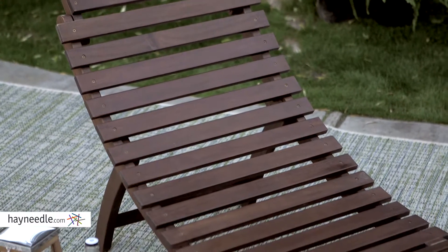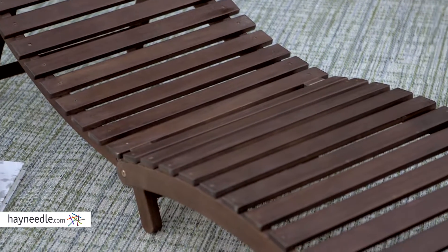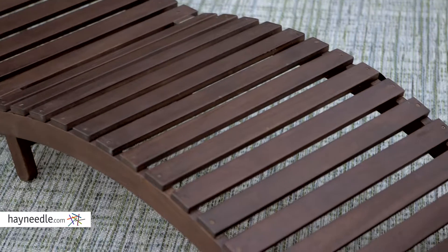The frame is constructed and supported with an eco-friendly acacia wood. Acacia is a sturdy wood that's also resistant to sun, weather and bugs, making it ideal in an outdoor setting.